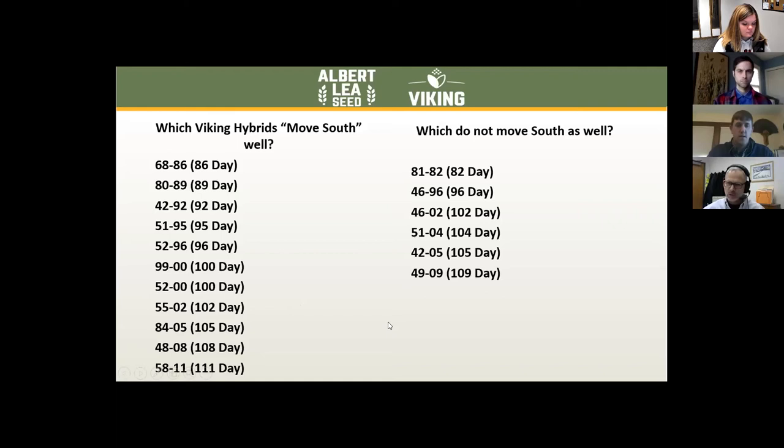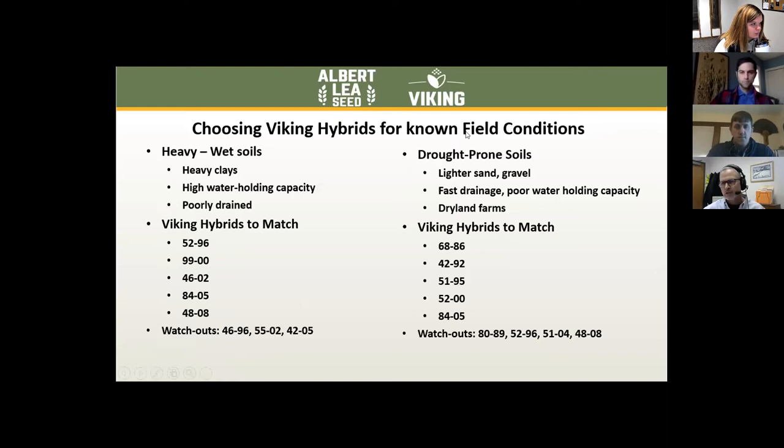My message here is: just give us a call, and if you have a particular need for something like this, we will help you make the right decision, because you can't always pick it out of the catalog or the charts. Now we're going to talk about other field conditions that you might be trying to choose hybrids for — specifically comparing heavy wet soils versus drought-prone soils.